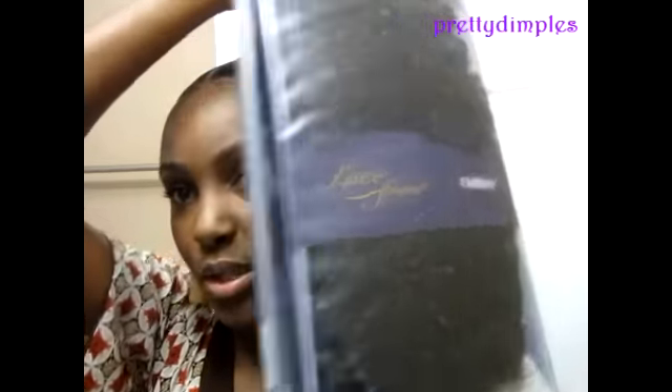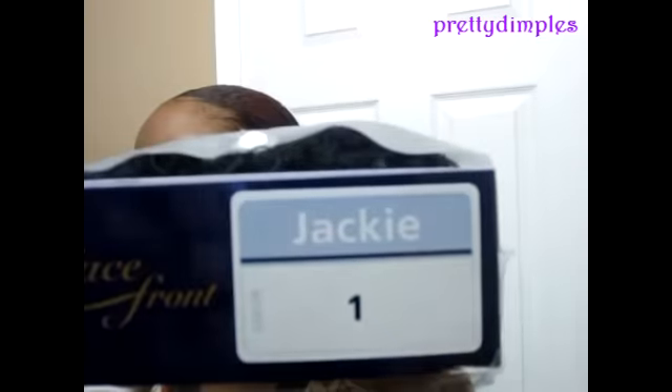I just put my hair in two ponytails with a part in the middle because the wig that I have has a part in the middle. This was eighteen dollars and it's called 'Jackie,' color one.